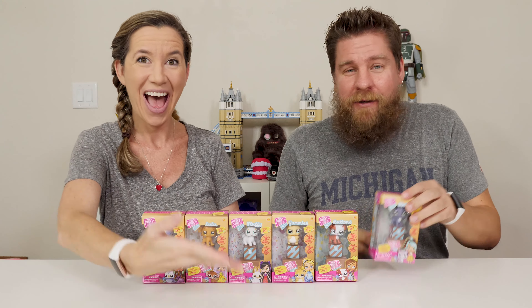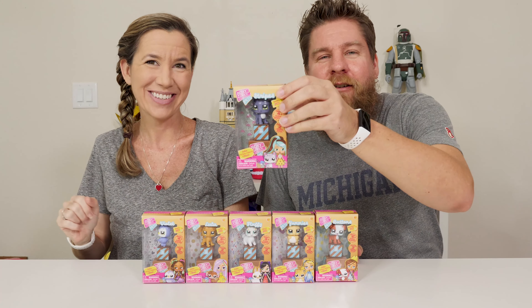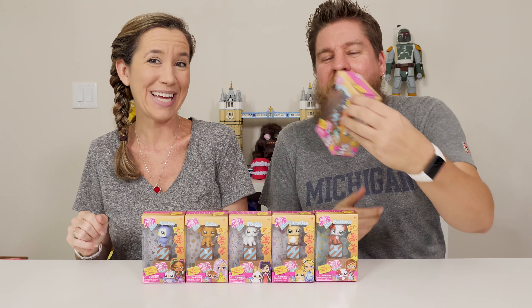Hey guys, it's White and Halle. We've got something new — these are the Boxy Girls Pets. So the Boxy Girl dolls now have their own little pets. We do need to thank Jay at Play for sending these free products to us. Thank you, guys.